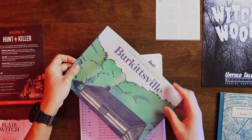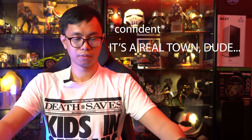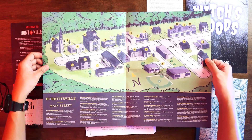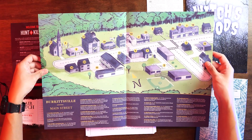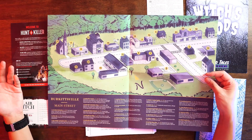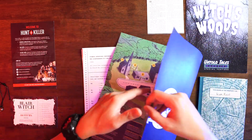We have a map of this place — the town called Burkittsville. There's a legend here showing you what's in the town itself. If you've watched the likes of Blair Witch Project, Omen, or Exorcist, this setting might look a little familiar to you.